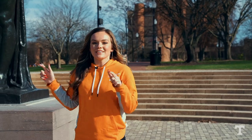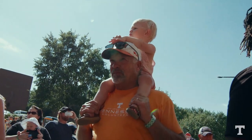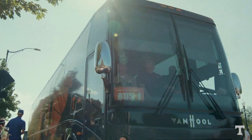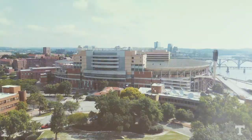What's significant about the Torchbearer is this is where you're going to start the Vol Walk — another iconic Tennessee football tradition. One of the most exciting game day traditions: you're going to get off the buses right here and walk down Peyton Manning Pass all the way to gate 21.